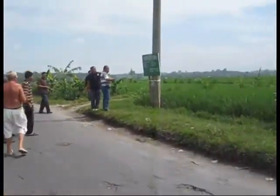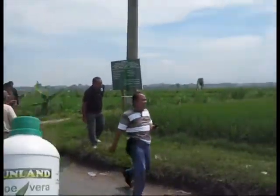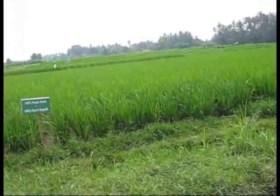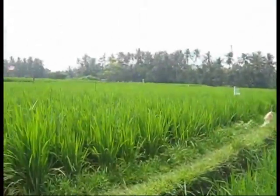We are now at some rice plantations in Bali, looking at the application of the aloe vera liquid fertiliser on some recent plantations here. We have the control, which is 100% chemical fertiliser, because the farmers in Bali, they use chemical fertiliser.